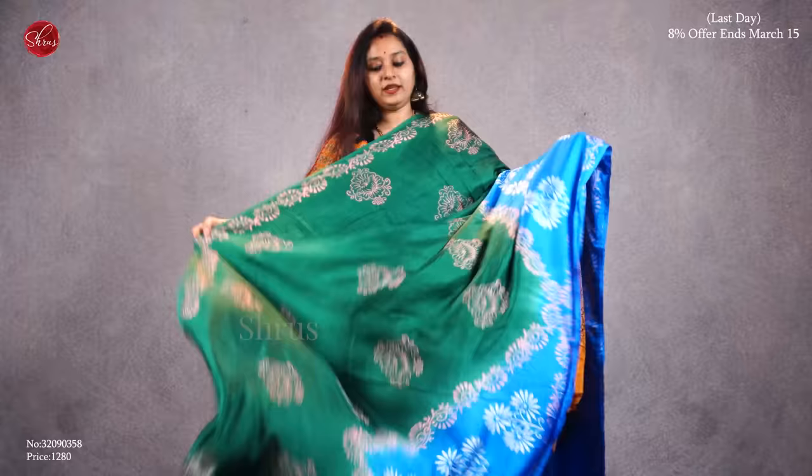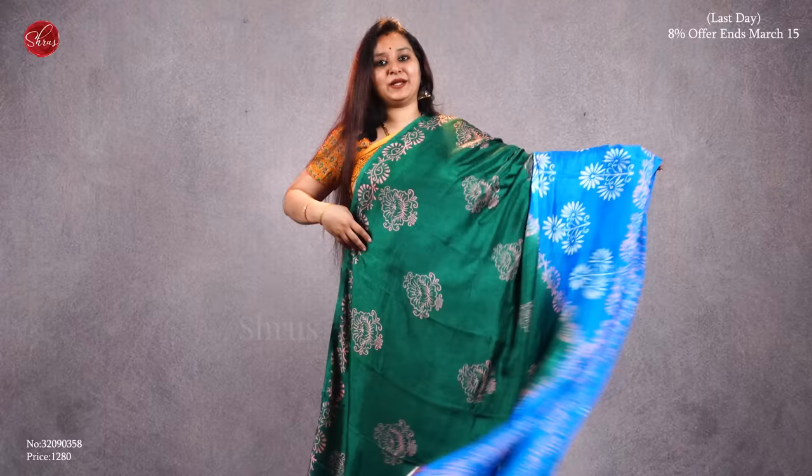Next we have a green with a blue combination. It has a nice rising pattern in the lower half of the saree, beautiful block printed patterns all over the body and the pallu, and a plain blue color blouse. Priced at 1280.